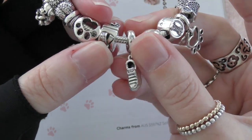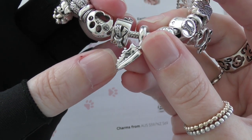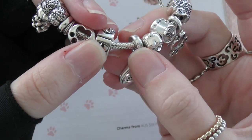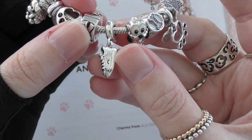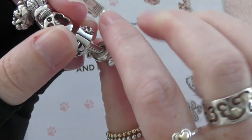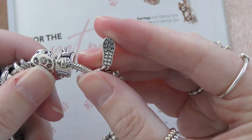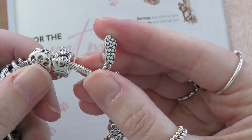This next one I've had for a while — it's just the little sneaker, which obviously represents going for walks. It's got a little clear CZ there and quite a lot of detail on it for something so tiny. I love the back of it — if you flip it over, it's got little hearts all over the bottom. I think that's really cool.